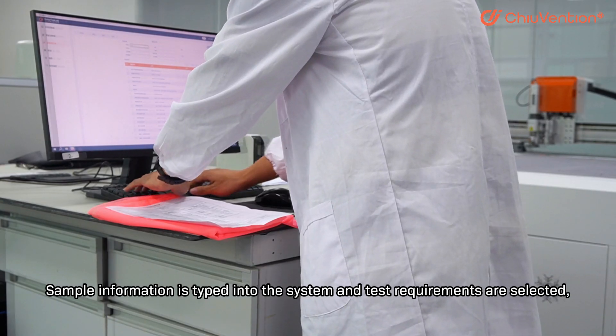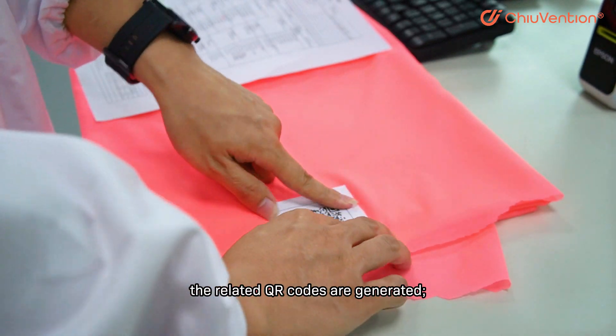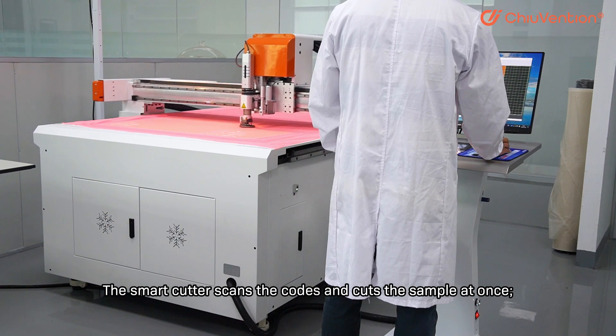Simple information is typed into the system and the test requirements are selected. The related QR codes are generated. The smart cutter scans the codes and calls the sample at once.